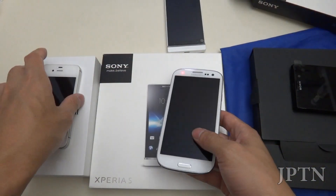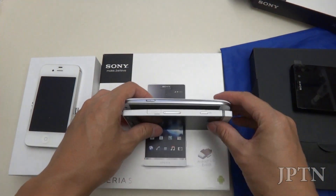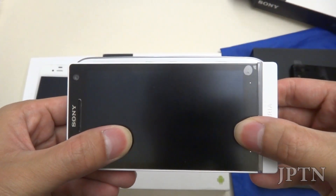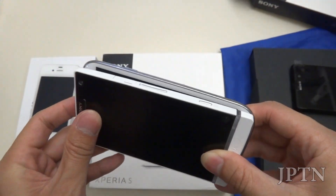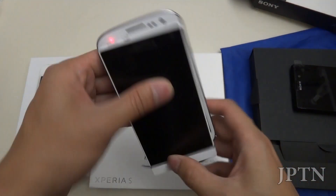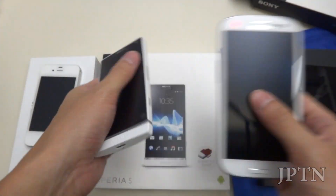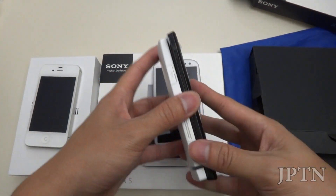Next up, you've got the S3 — we'll compare it with the Xperia S. It's just a bit wider, but because it's tapered it feels a bit smaller. It's still a very nice size in your hand. Comparing the Xperia S with its cousin, the Ion.